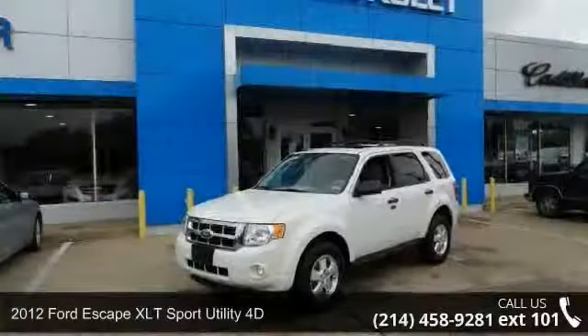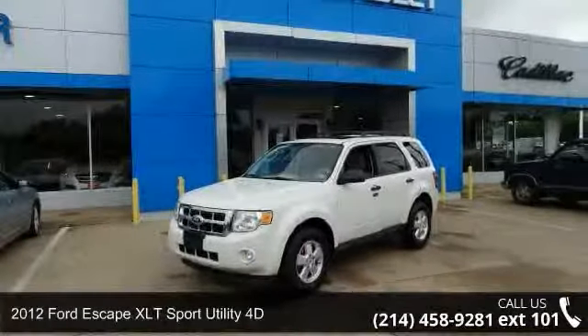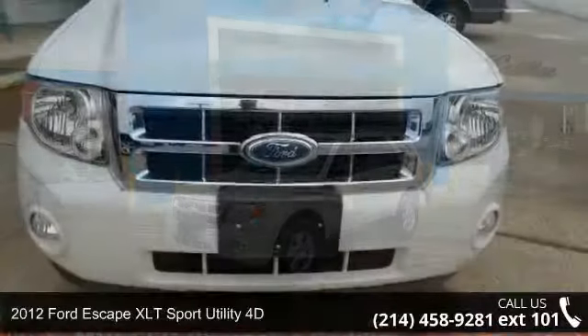Presenting the 2012 Ford Escape. If you are looking for an automobile with great features, look no further.